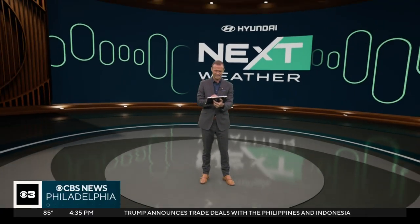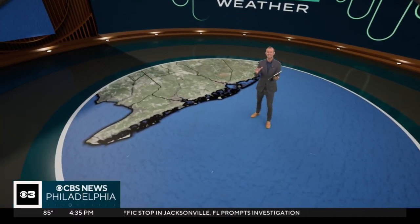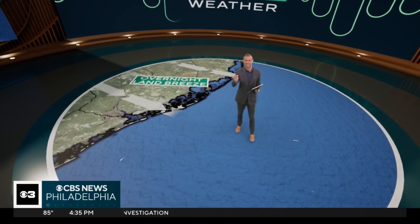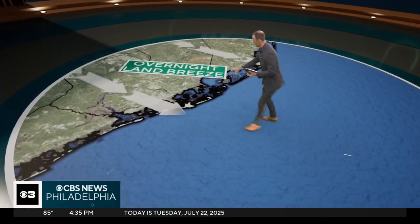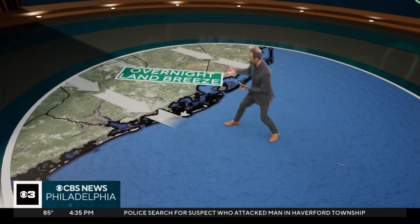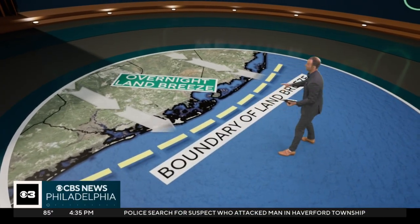It's not uncommon, but we do get waterspouts here along the Jersey Shore, and this morning was a perfect setup to get one. We had a land breeze, which is the opposite of a sea breeze — it's when temperatures over the land get a little cooler than the water just offshore. That creates a flow coming off the land, and a little boundary develops right there.